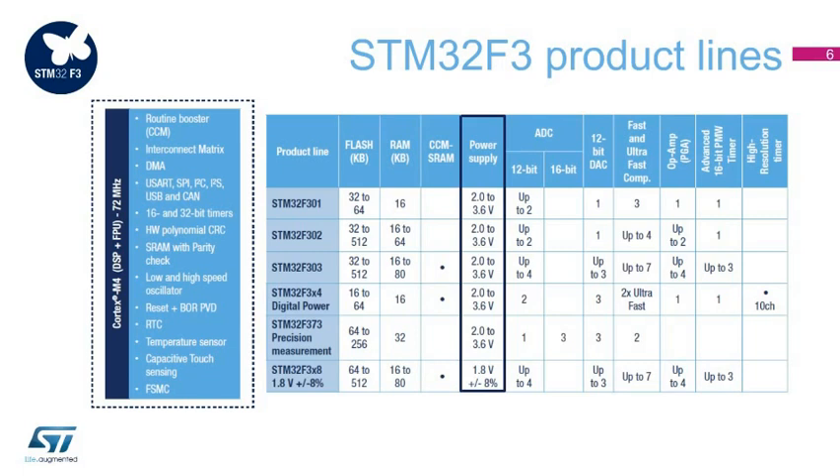Package options include LQFP, UFBGA, UQFN, and WLCSP for devices ranging from 16 up to 512 kilobytes of flash memory, with a temperature range from minus 40 to plus 105 degrees Celsius and a junction temperature of 125 degrees Celsius.